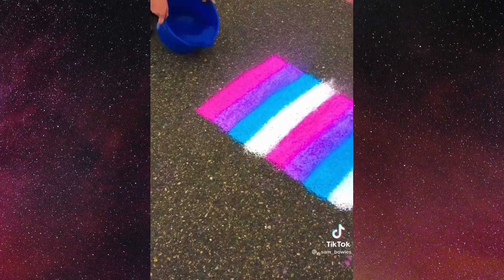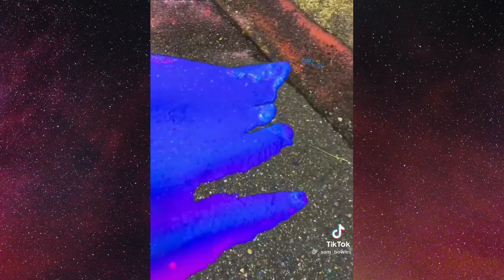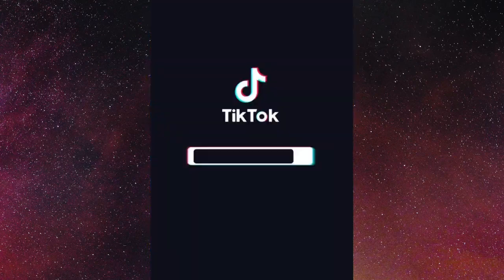I absolutely love these chalk things, I'm really excited to see this one. Oh my god, that came out perfectly. Honestly I've given so many 10 out of 10s but I think this one deserves a 10 out of 10. That was very nice.